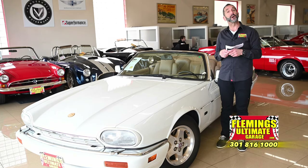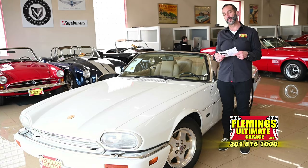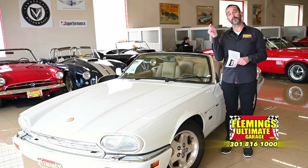Call us at 301-816-1000 and we'll tell you all about this XJS V12 Cabriolet. If you don't mind, hit the like button below and subscribe to the channel — we've got new stuff coming out every day. Maybe share it with your friends; they might like it as well. I will see you on the test drive.